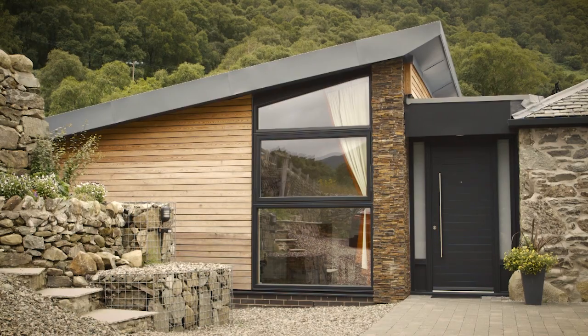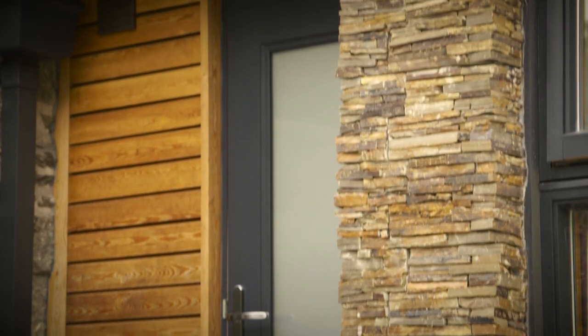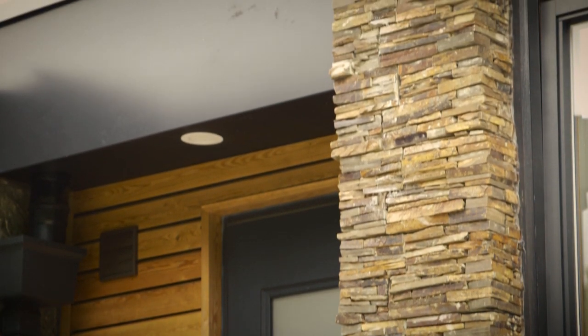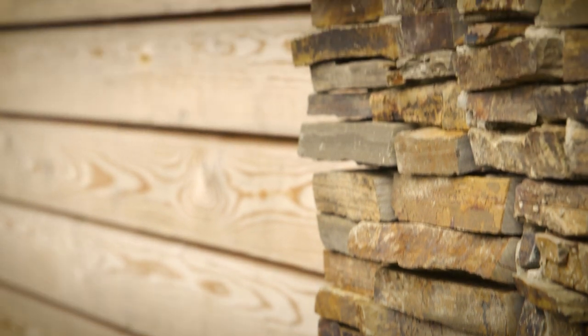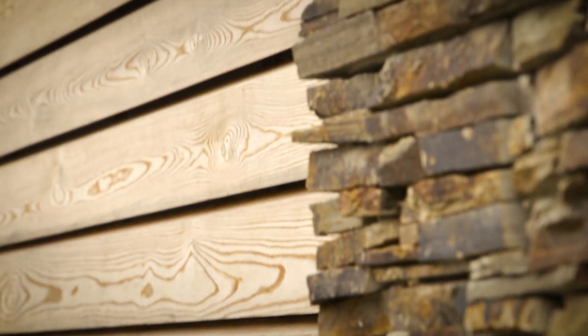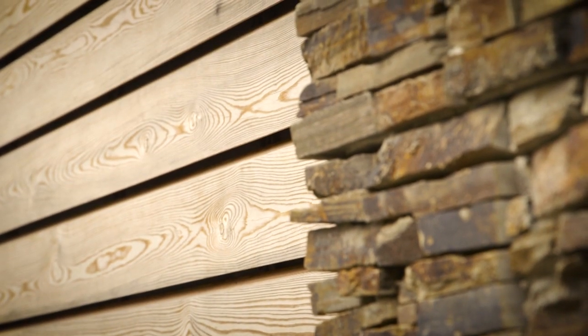The timber cladding is Siberian larch, which will naturally weather. It's fixed in quite an unusual way in that there are no visible nail or screw fixings on the board - it's all secretly fixed behind the boards from a hanging clip system on the back. That's also great in terms of weatherproofing, as if timber is not fixed properly you can get a little bit of staining around the fixing points.